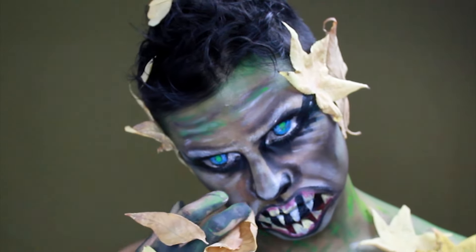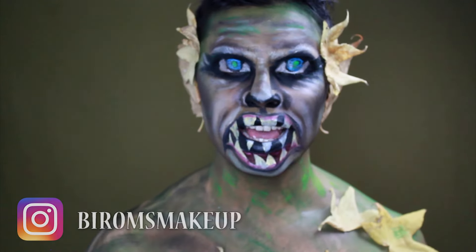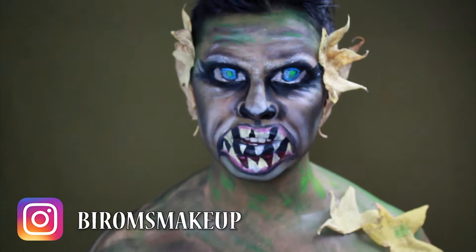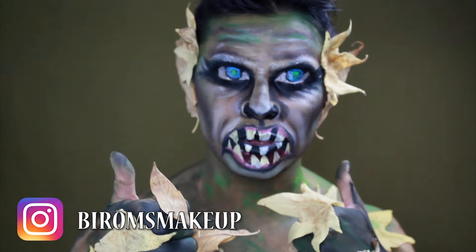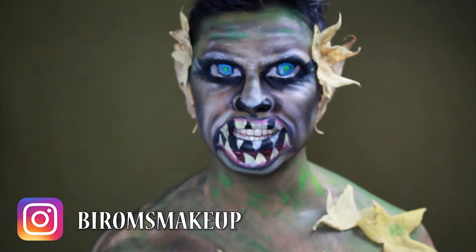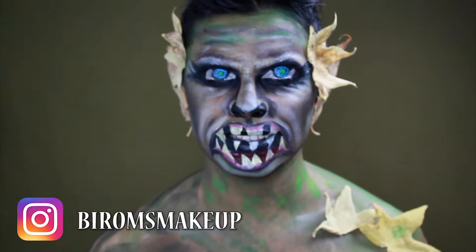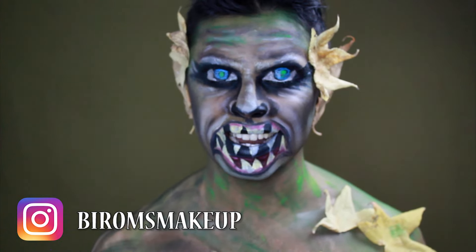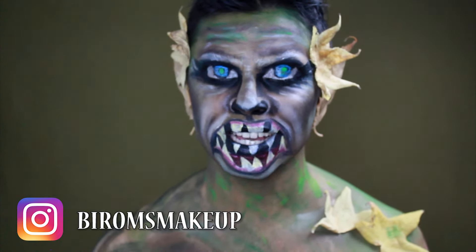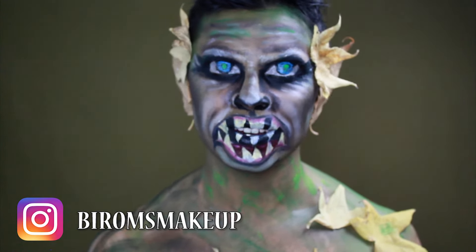Y esta sería mi entrada para los NYX Face Awards Chile. Espero quedar entre los Top 30. Espero que les haya gustado mucho este video. Si te gustó, por favor dale un dedo arriba — o dos, o tres. También suscríbete a mi canal si recién estás llegando, y obviamente voy a necesitar de todo su apoyo. ¡Nos vemos en el próximo video! Chau. (This is my entry for the NYX Face Awards Chile. I hope to make the Top 30. Please like and subscribe — I'll need all your support. See you in the next video! Bye.)